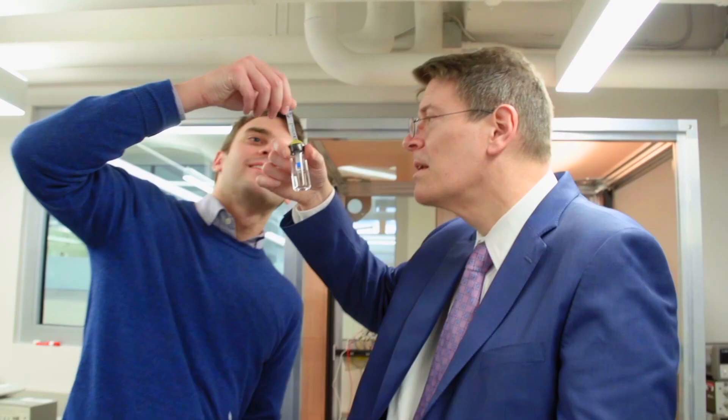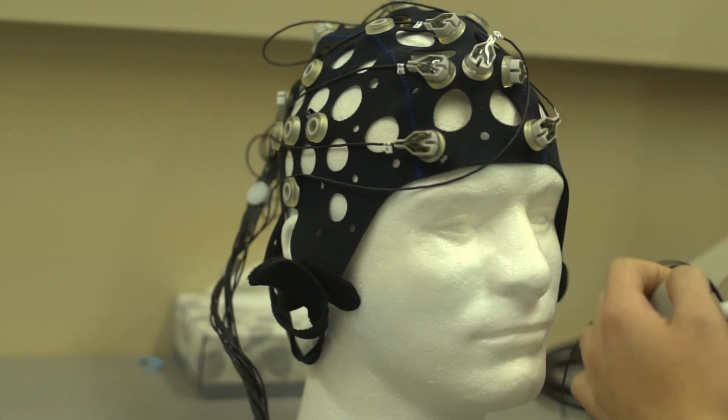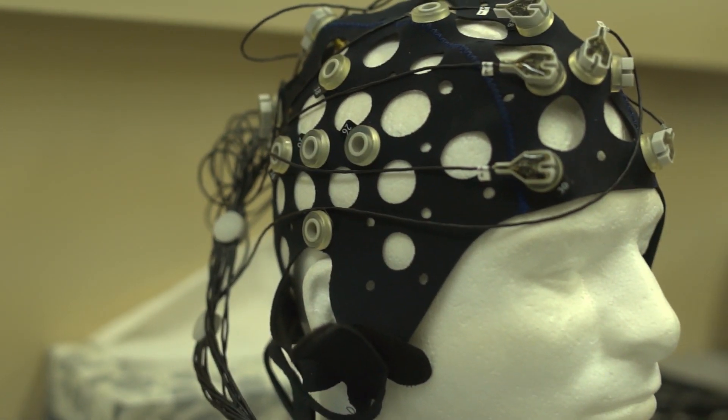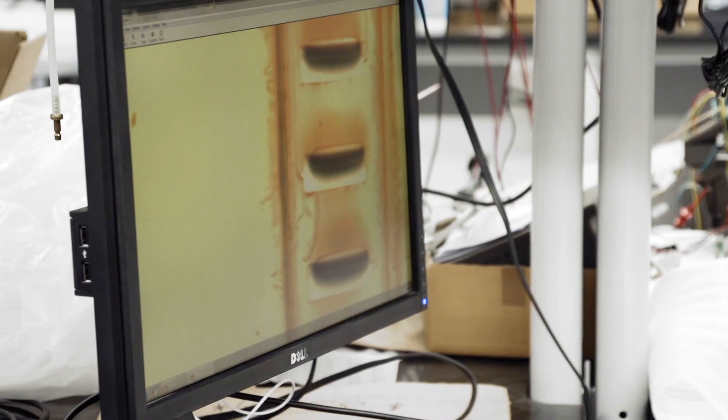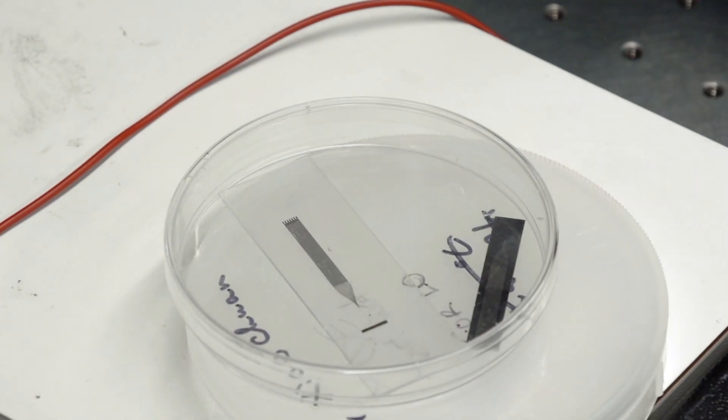My role in the project is to take all of those technologies and bring them together into a size and form factor suitable to be put on a person's head — lightweight and comfortable. That is a huge engineering and technological research effort that overlays all of the other science work going on in the project.